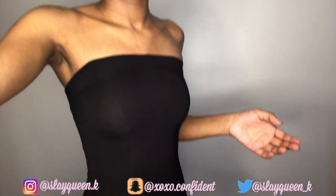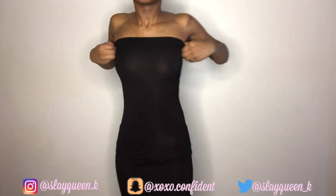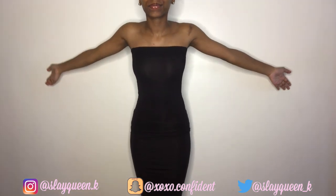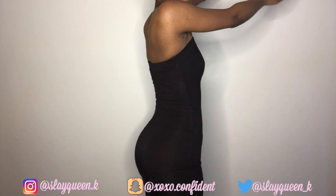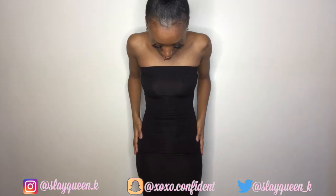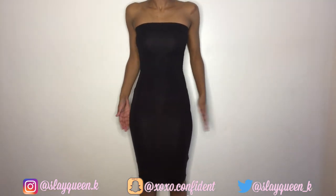First off I have a bodycon dress — I just put this on for the video. This is a size small. Let me get down so you guys can see. It fits well; it comes down to your mid-section or whatever.